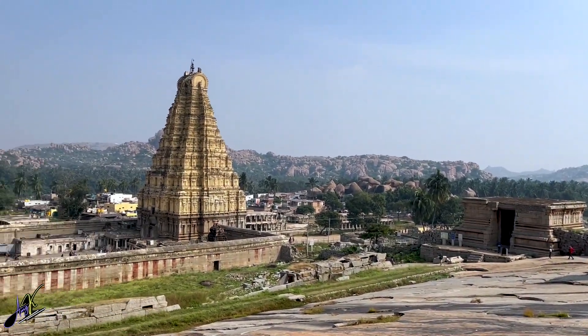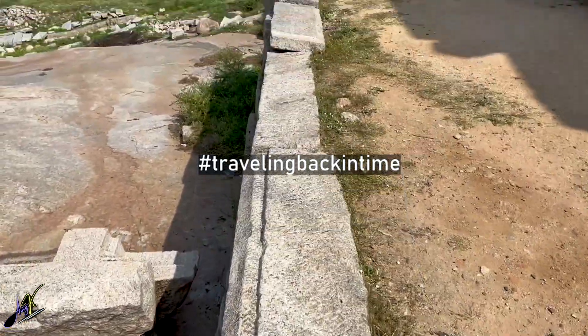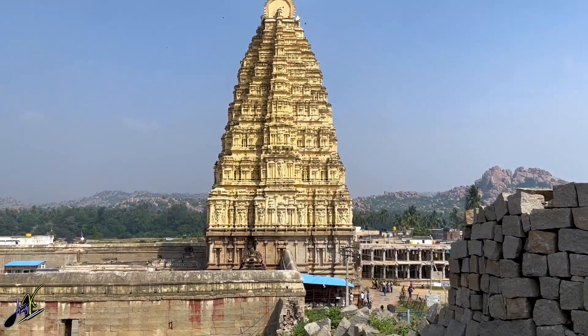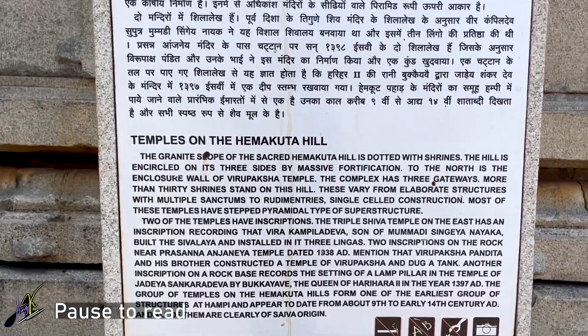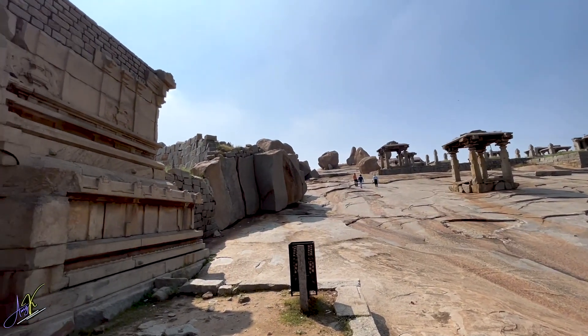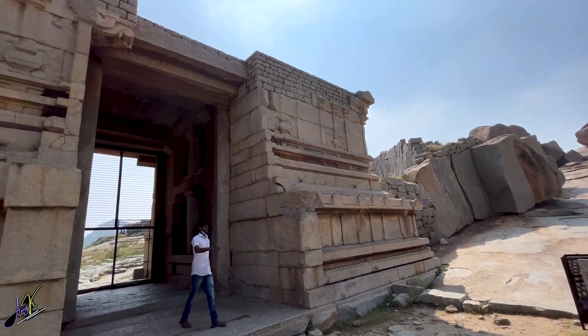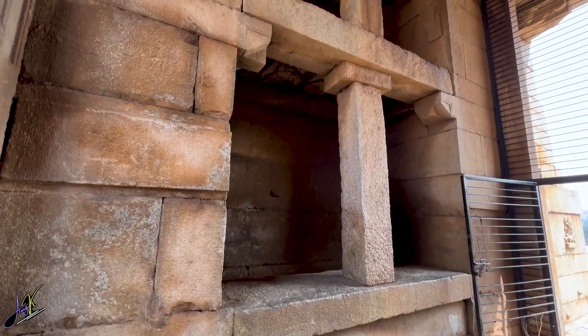Welcome to Hampi, welcome to day 3 of travelling and welcome to episode 3 part 2 of the series Travelling Back in Time. This video is a continuation of my previous video where I showed you Hampi's famous Himakutta hill and some of the temples on it. Do watch it if you haven't already.